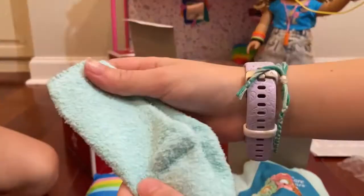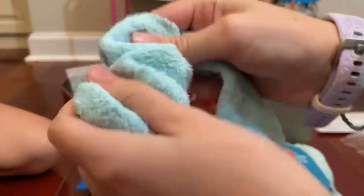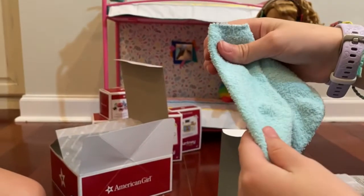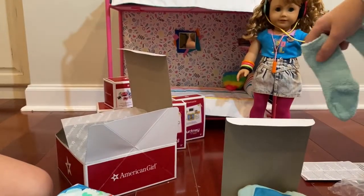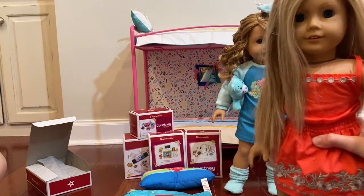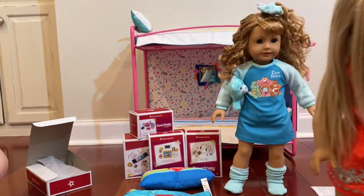And then there are these super, super fuzzy socks. They're like unbelievably fuzzy — they've got elastic up here. Let's try it on Courtney. Courtney's ready for a sleepover with her friend Izzy, which is actually her sister. Let's just pretend like her friend right now.